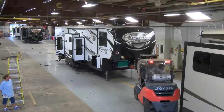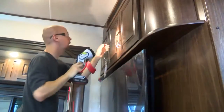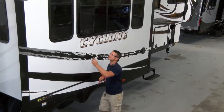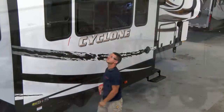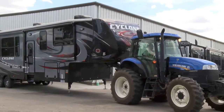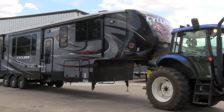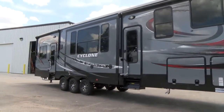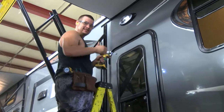At the PDI facility, an independent team of inspectors not only double and triple check the quality of the production process, but also the quality of the components used in Heartland toy haulers. As you can see, Heartland toy haulers are built to withstand the rigors of the road and outdoor living. It is often said that our products are overbuilt, which is a badge we wear with honor.